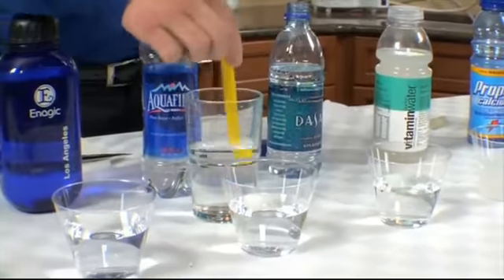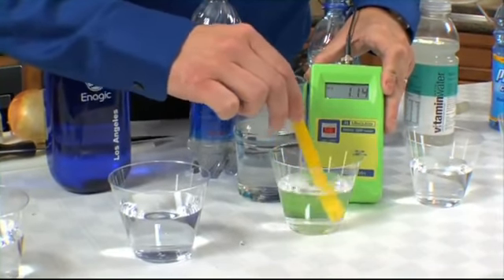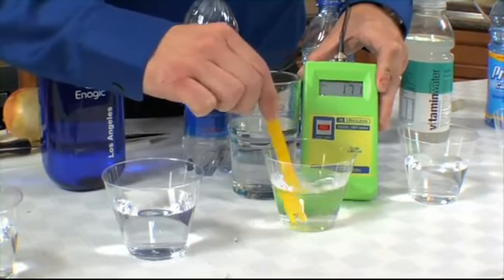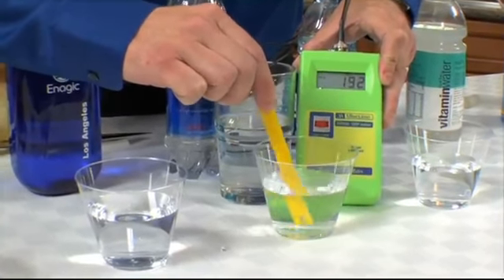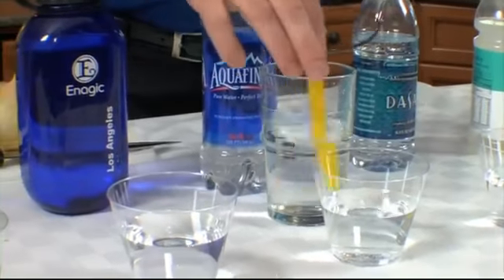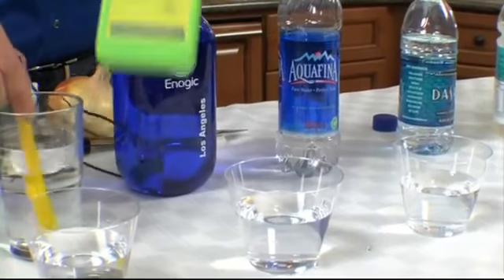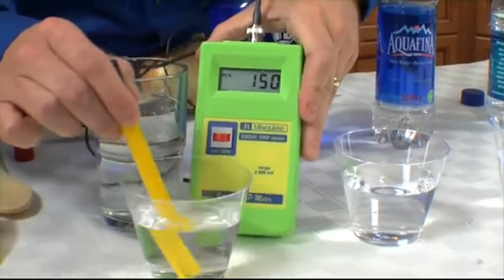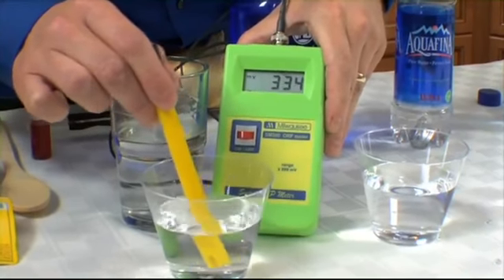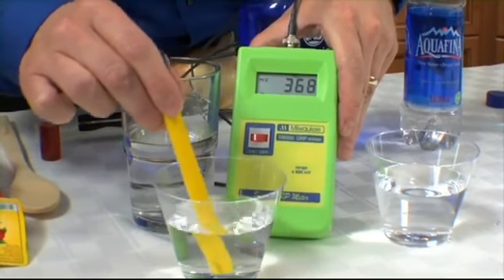Moving on to the Aquafina, we're getting about positive 150, going up to about 180 — and like the Dasani, it will continue to climb to over 200. Now the tap water has a positive 300, climbing to 325, 334, over 350. I think we'll find that will continue to climb to well over 400.